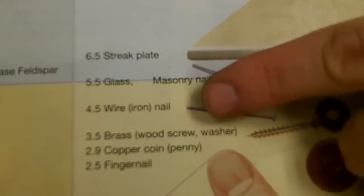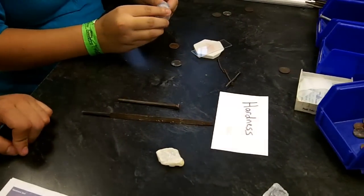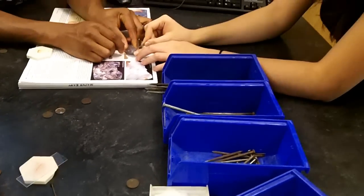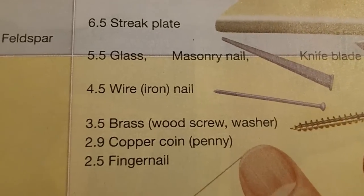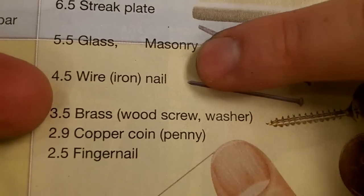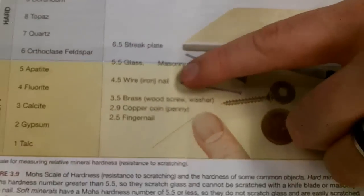Next we go to a wire iron nail. See if you can scratch the mineral with the wire nail. It can scratch. Okay, so we could scratch the penny but we couldn't scratch the wire nail. Looking at our table on page 64 — we scratched the copper penny but couldn't scratch the nail, so we're between about a 3 and a 4.5. How hard do you think this is? About a 4.